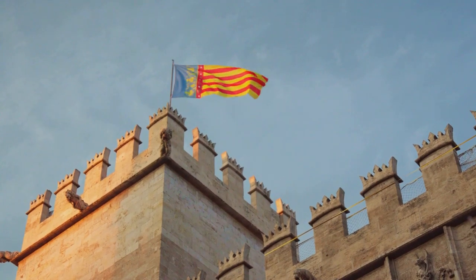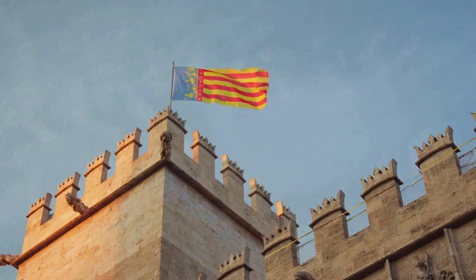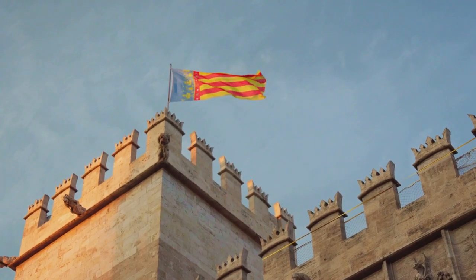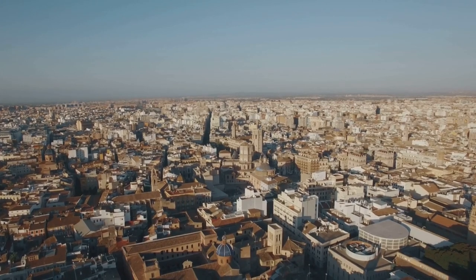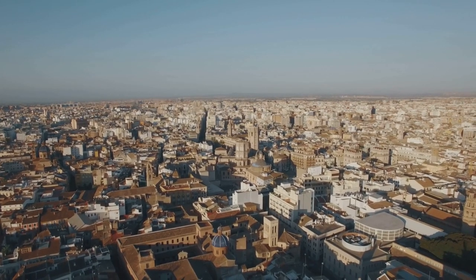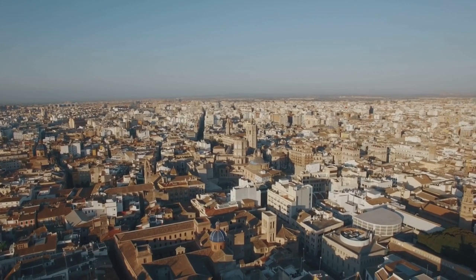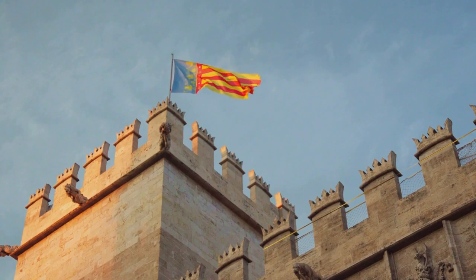Over the centuries, the Torres de Cuart have seen the rise and fall of empires, the march of armies, and the ebb and flow of life in Valencia. Yet they remain a testament to the city's indomitable spirit. Standing tall and resilient, bearing the marks of history not as wounds but as symbols of endurance and strength, the Torres de Cuart bear the scars of history with grace.